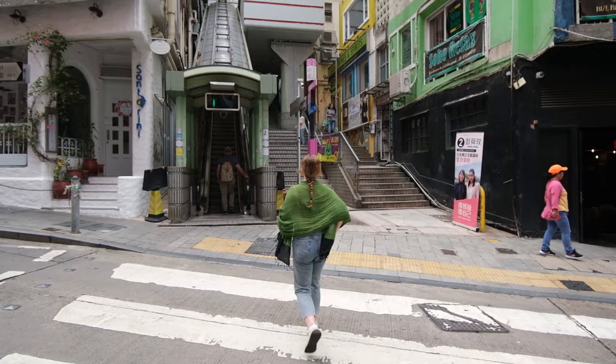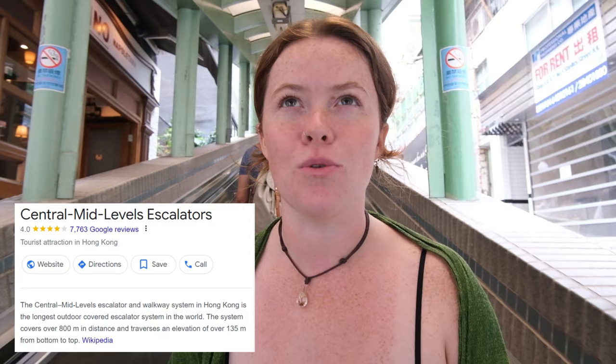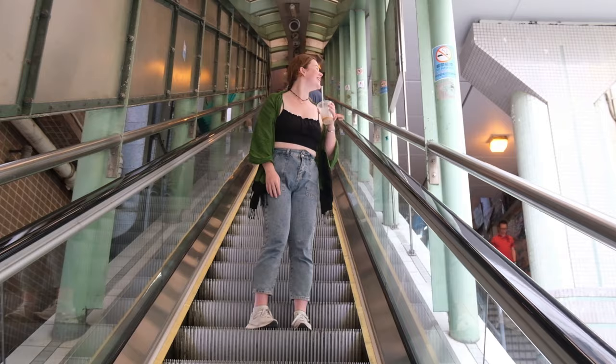Hong Kong is extremely hilly, but something really cool is the escalator system called the Central Mid-Level Escalator — fun fact of the day, it's the longest outdoor covered escalator system in the world at 800 meters long, and it's going to take us all the way up without sweating during our commute. And our next destination is the Zoological and Botanical Gardens, right here in the Central area, where there is loads of different animals. This is a free park — there's meant to be different types of monkeys, meerkats, reptiles — it's like a wee free mini zoo.